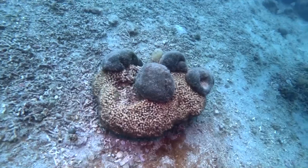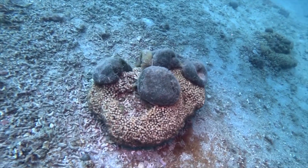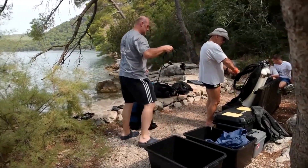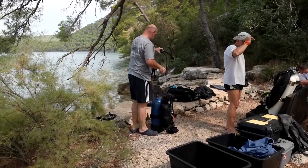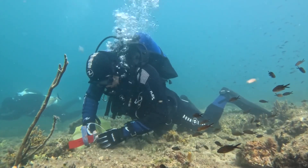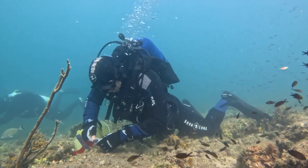But as temperatures rise, invasive species thrive, posing a threat to the reef's health. That's according to marine biologist Petar Kruzik, who, for over three decades, has dived into these waters to collect data on the growing challenges faced by the coral reef.